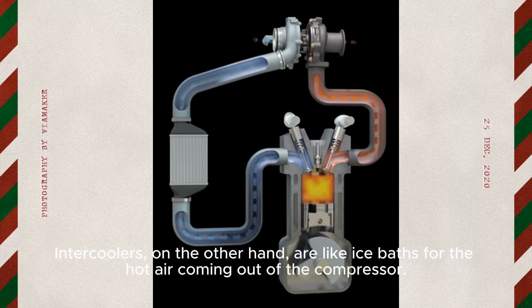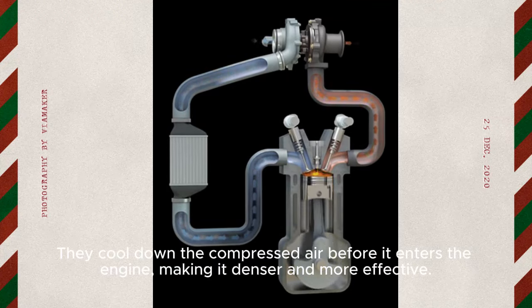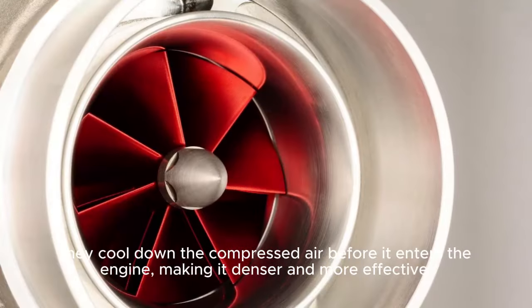Intercoolers, on the other hand, are like ice baths for the hot air coming out of the compressor. They cool down the compressed air before it enters the engine, making it denser and more effective.